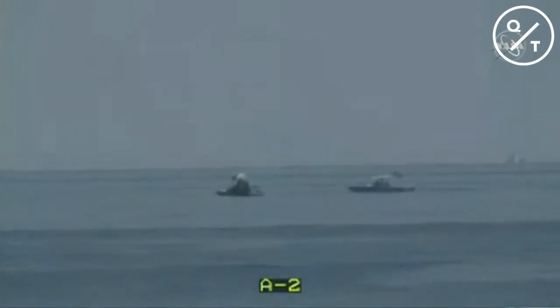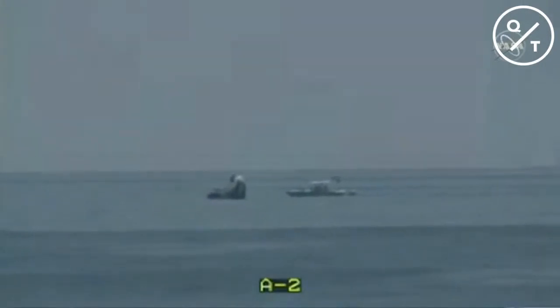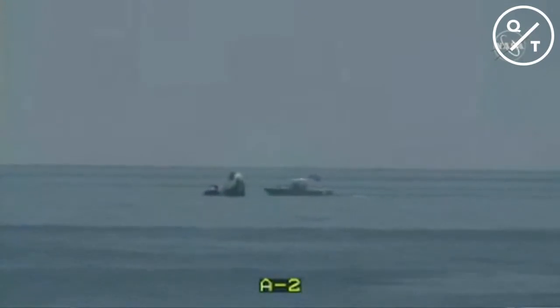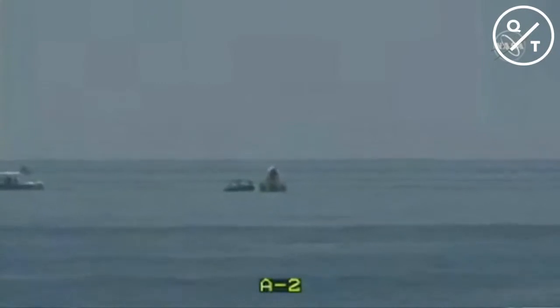We see the second fast boat approaching. Both boats needed to wait for their cue from the water recovery lead before approaching Dragon after splashdown — just to make sure there weren't any toxic vapors in the air. Now that they've got the all clear, we see them beginning to work on and around the Dragon capsule. The water looks super smooth, almost like glass, which is certainly ideal for a water recovery like today.